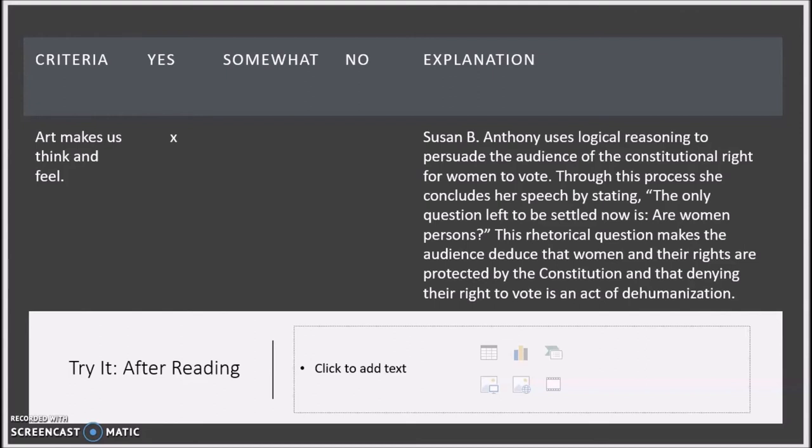After you have read and annotated the entire speech, now is the time to create a checklist to evaluate whether Anthony's argument meets the criteria for art. Notice that I have listed the criteria in the first column, determined whether the speech meets the criteria, somewhat meets it, or does not meet it, and also explained my judgment. I have used my bulleted annotations as a starting point and elaborated further in my explanation. For example, Susan B. Anthony uses logical reasoning to persuade the audience of the constitutional right for women to vote. Through this process, she concludes her speech by stating: 'The only question left to be settled now is, are women persons?' This rhetorical question makes the audience deduce that women's rights are protected by the Constitution and that denying their right to vote is an act of dehumanization. That demonstrates how her argument makes us think and feel.